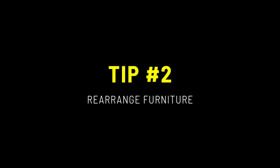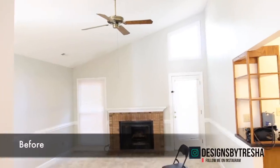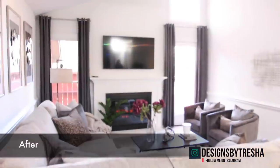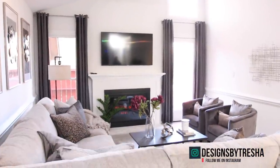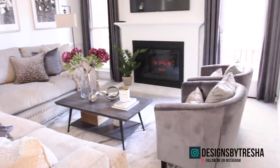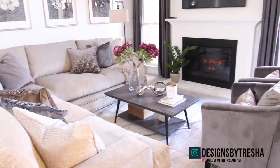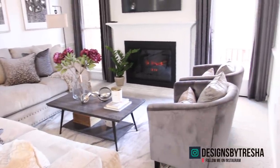My second tip is to simply rearrange the furniture — guess how much money you will save doing that. Since my client just bought a house and didn't really have a lot of furniture, I had to furnish it. But if you already have furniture, there are so many ways you can place your couch and chairs in the room to give it a different look. Just try it out; if you don't like it, change it again until you're happy — I do it all the time in my own home.